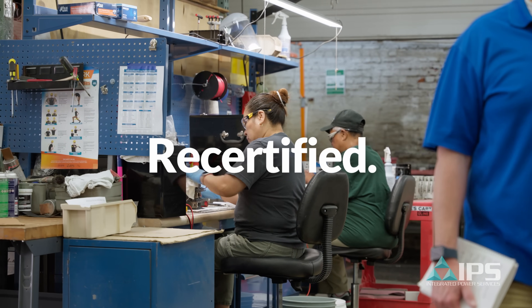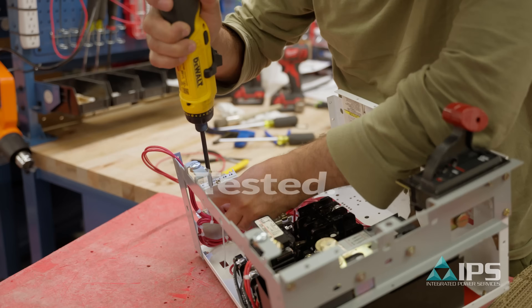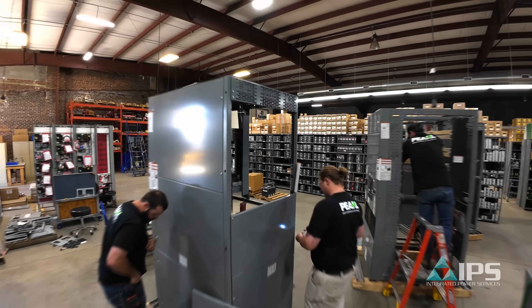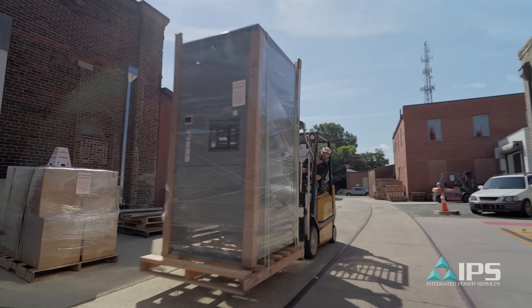Every piece of equipment goes through our recertification process and is tested by certified technicians that follow industry standards from Pearl and NIDA. When your critical path is interrupted, remember Southland has the equipment to get you back on track.